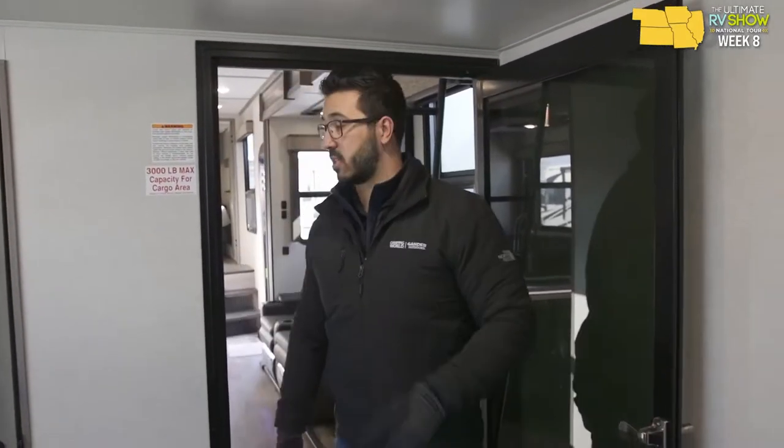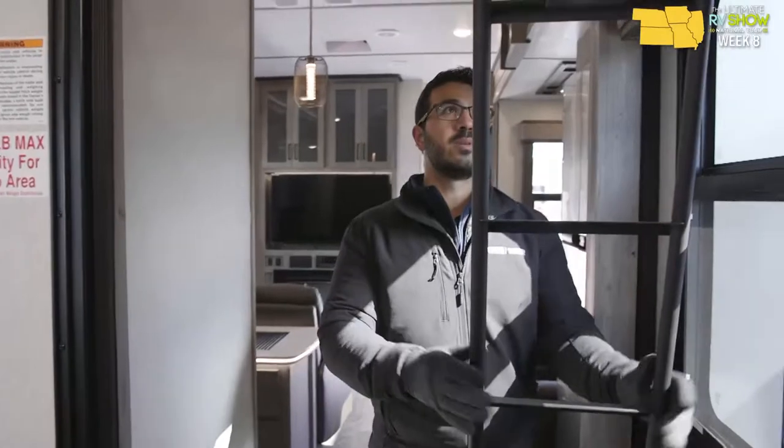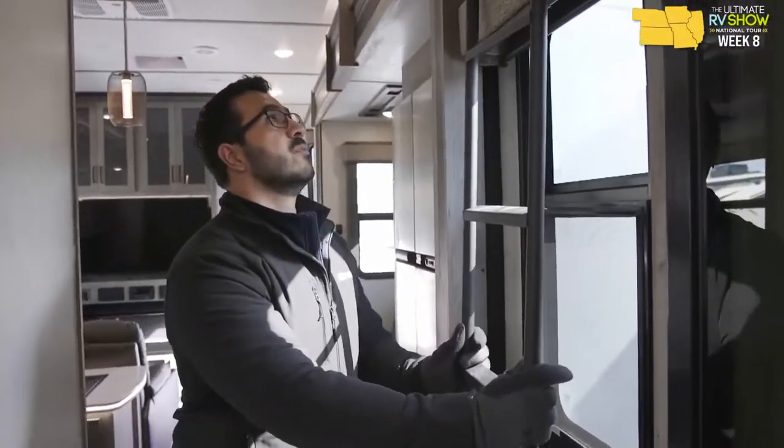Keep in mind that toy haulers don't have to be for someone with a side-by-side, quads, or motorcycles. If you have a big family and need to sleep eight people and bring eight bicycles, a toy hauler gives you all that storage space. You can fit all those bikes and still have space for everyone to sleep. Don't count a toy hauler out just because you don't have motorized toys — bicycles or anything else can still be considered a toy.